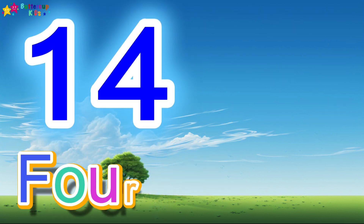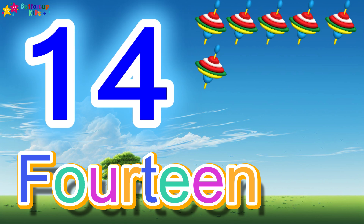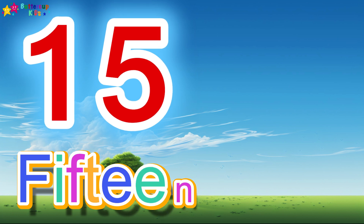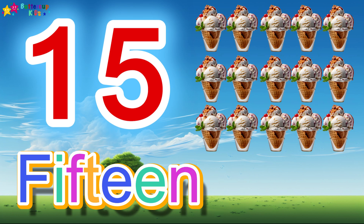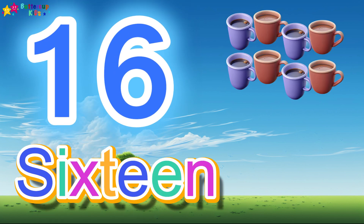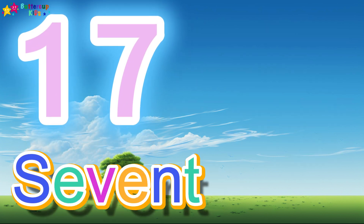14, F-O-U-R-T-E-E-N, 14. 14 toy tops. 15, F-I-F-T-E-E-N, 15. 15 ice creams. 16, S-I-X-T-E-E-N, 16. 16 cups.